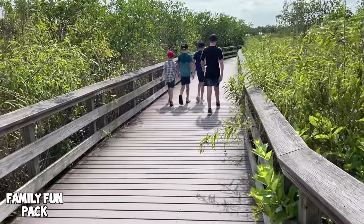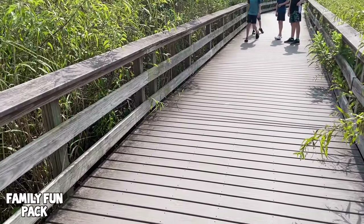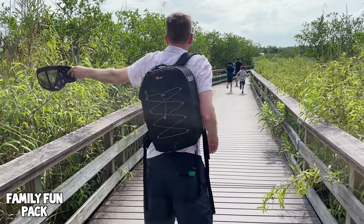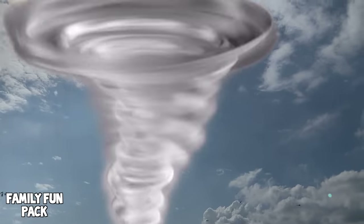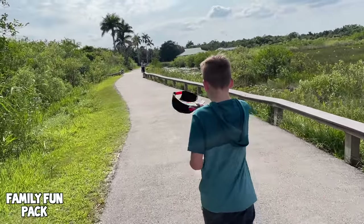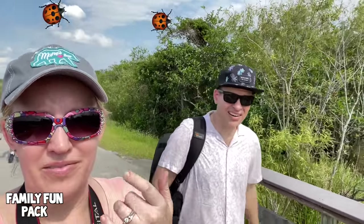Oh my gosh, that thing is cute. Is that a bee or something? That's gonna make it mad — it's gonna sting me. Chris called that a bug tornado. Maybe we spoke too soon about the bugs. There's definitely some large flying bugs right here — bugs are the size of birds out here!